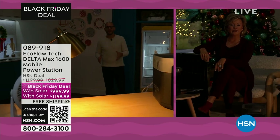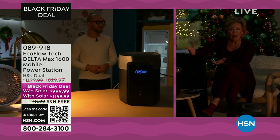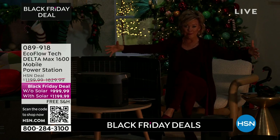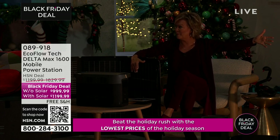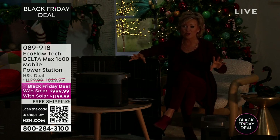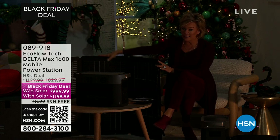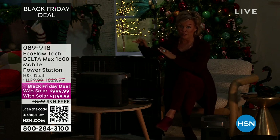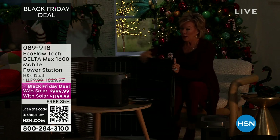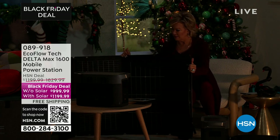Even in spooky times during Halloween, we can still power up our full-size refrigerator or Halloween decorations. If you needed to pull this into the front yard to power things up, it is so portable. Old generators? They're huge, clunky, and take up a quarter of your garage. This is so compact for how powerful it is. It's the Delta Max 1600 at a Black Friday deal price — $200 off just the unit.